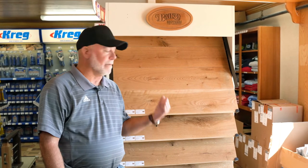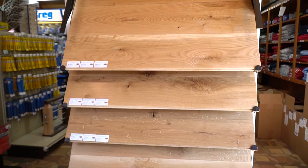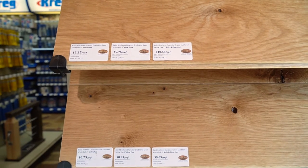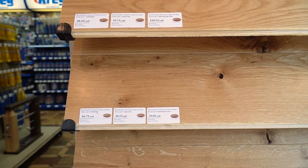Right now, I'm standing in front of this beautiful, newer product for us. It's a live sawn white oak flooring product. It's available anywhere from a 3 to a 7 inch width — 3, 4, 5, 6, 7 — three-quarter thickness, solid hardwood. Really a nice product.